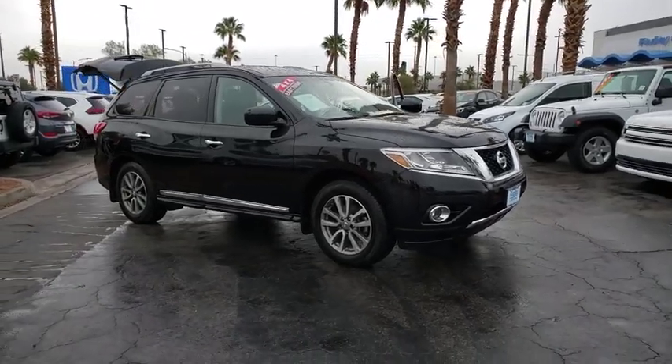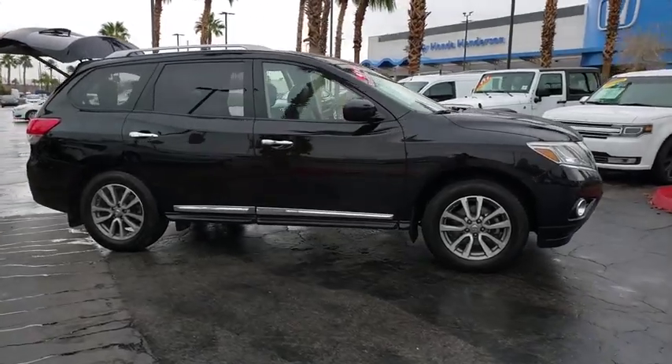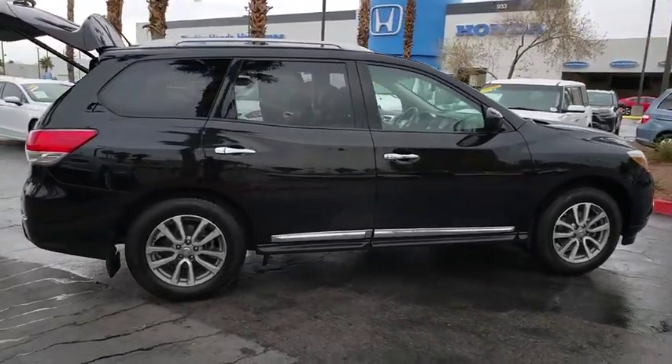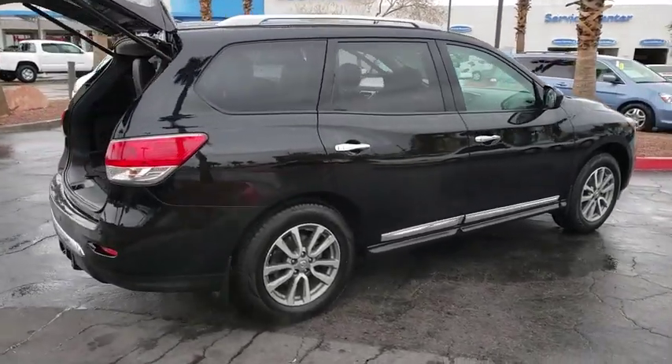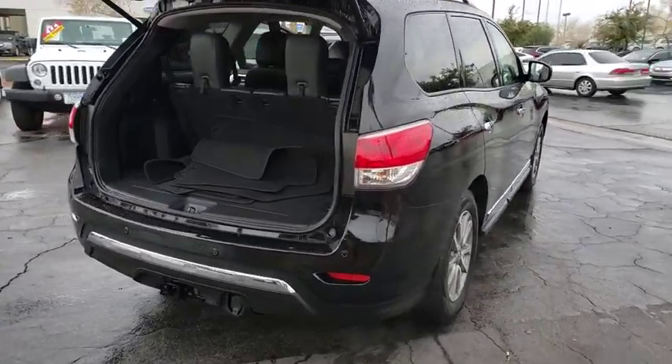Stop by and take a look at the 2014 Nissan Pathfinder. The Pathfinder has a premium interior with three rows of seating for up to seven passengers, as well as versatile seating and cargo configurations. This SUV appeals to both truck lovers and car lovers.